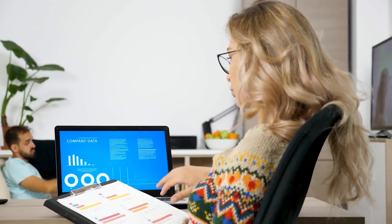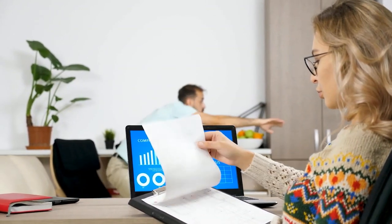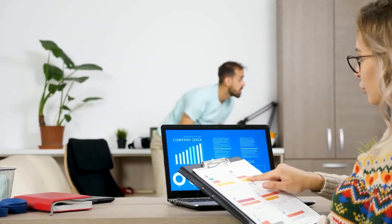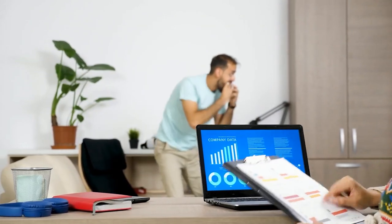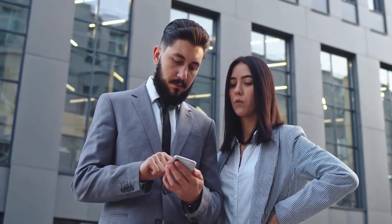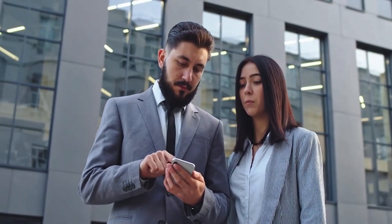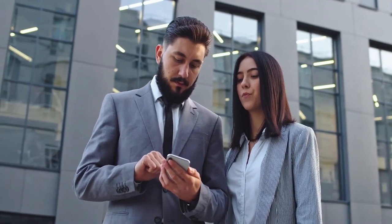Whether you are a newbie in business or you've been at it for a couple of years, streamlining your day-to-day process is one thing that every business owner should always consider. Thanks to technology and the internet today, a lot of things can be done quickly on your mobile phone. Not only does it help you manage your time effectively, but it also improves productivity.